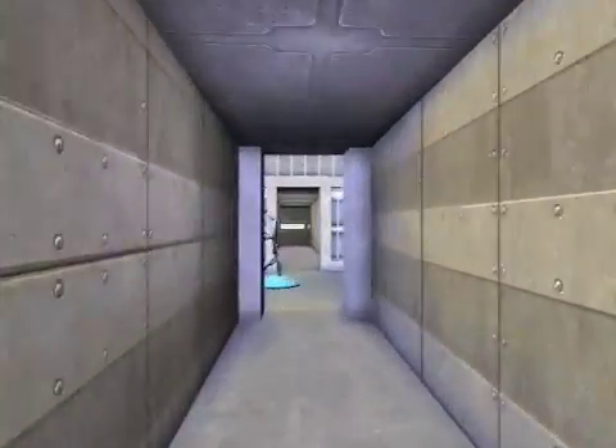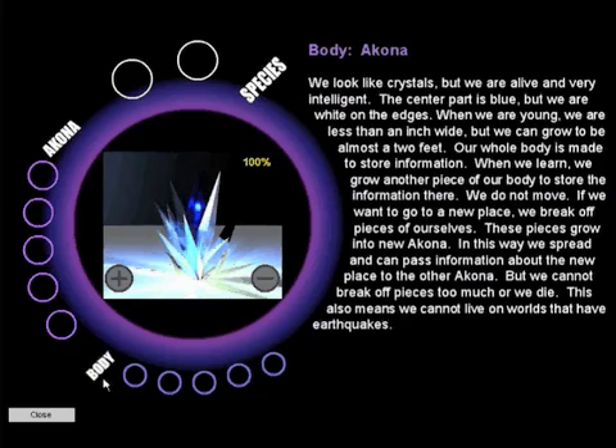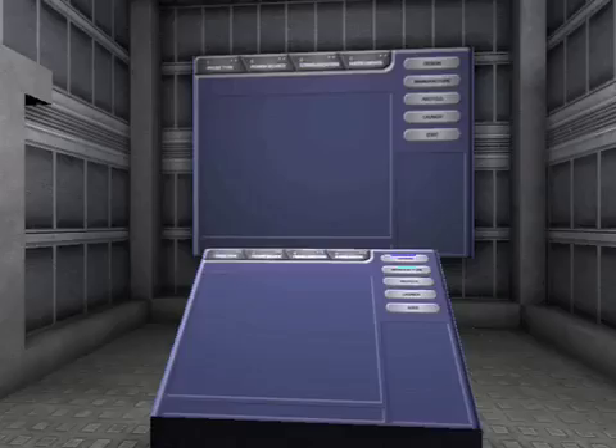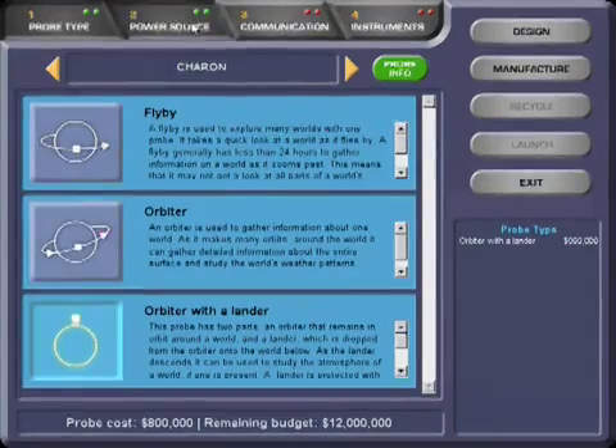The space station contains several rooms in which there are tools you can use as you discover a solution. This is the research room. We have taken the alien's computer off of their ship and housed it here so you can use it. It has information on each of the six species of aliens and their particular needs. Here we have the design room, in which you will design probes to send to other planets.